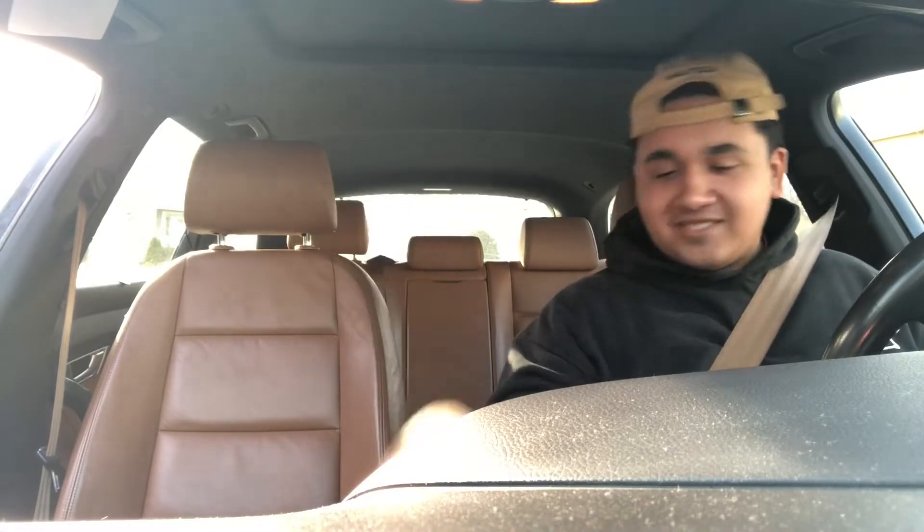Say bye to my fans, Wendell. He doesn't talk, he's camera shy. Alright bro, thank you. See ya.